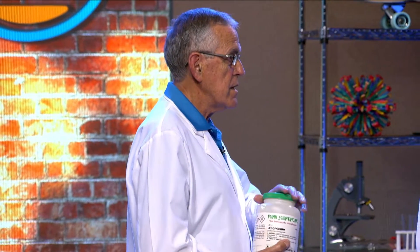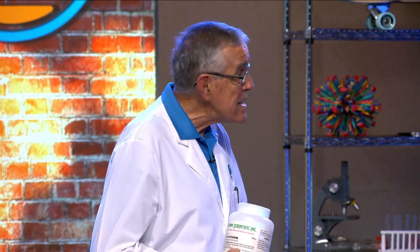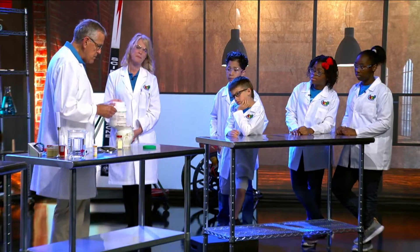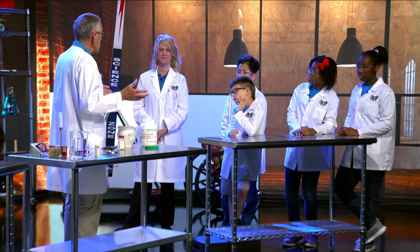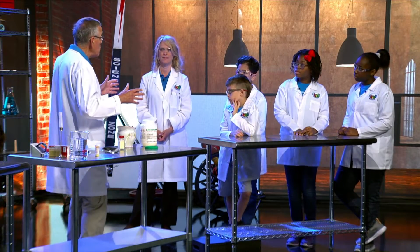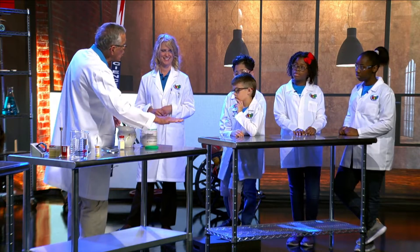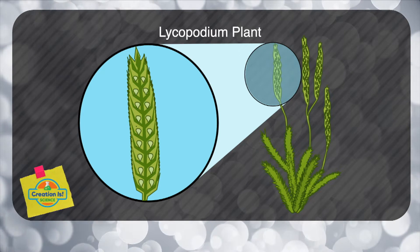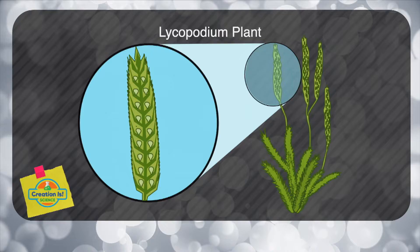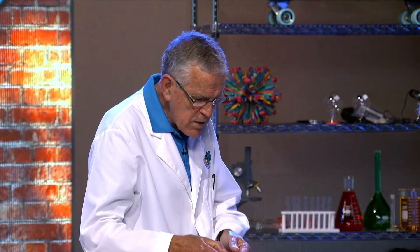What I want to do is show you something we use in a laboratory. This substance is amazing because it happens naturally and it comes from a plant called the Lycopodia plant — a very low-growing plant you might see out in the woods.